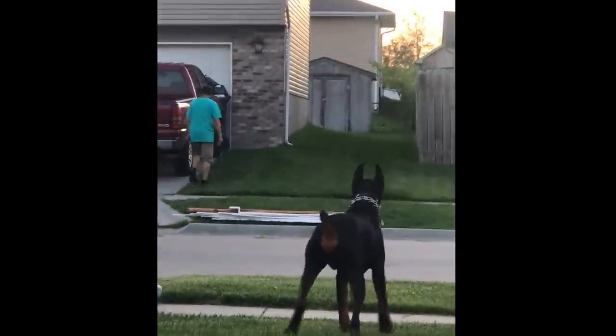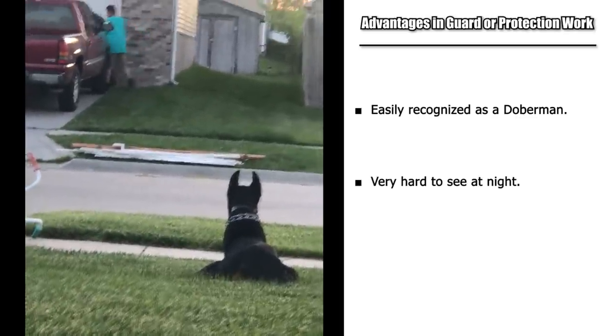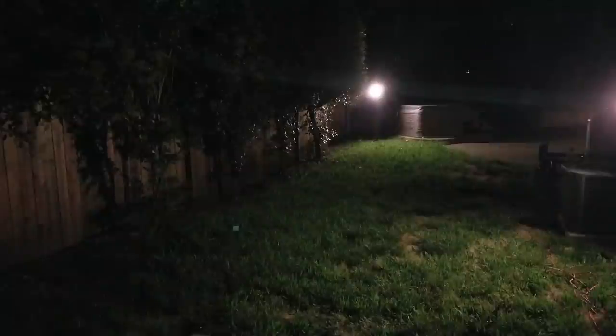The other advantage when it comes to guard work has to do with stealth. These black and rust colored dogs are really hard to spot at night. I played a lot of hide-and-seek games with my last Doberman, Cooper. When he'd spot me and start charging toward me, I could hear him coming but I couldn't see him. Every now and then I'd catch a flash of a brown spot or his bright white teeth, but it was so hard to see him — and honestly, even for his owner, it was a little freaky.